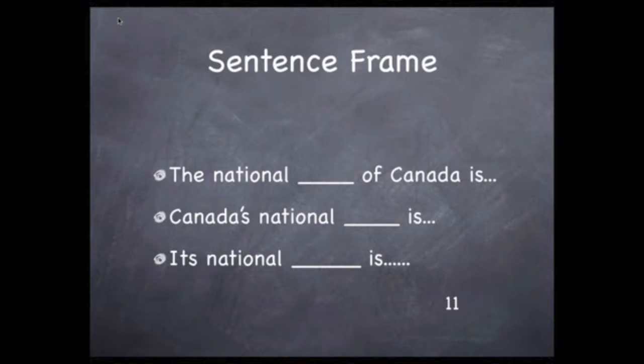Now let's see which descriptive words come to mind as we watch the westbound journey of the Canadian, leaving Jasper National Park toward Vancouver.